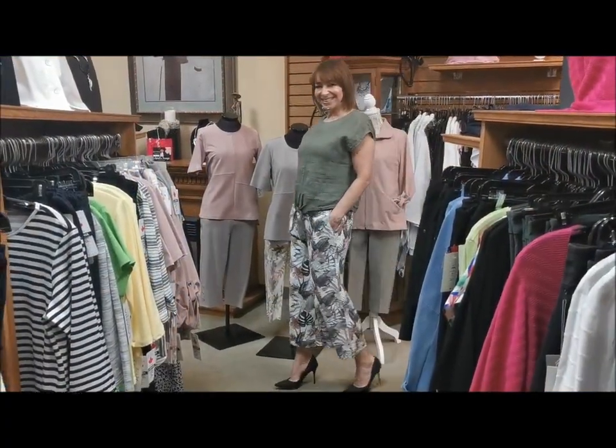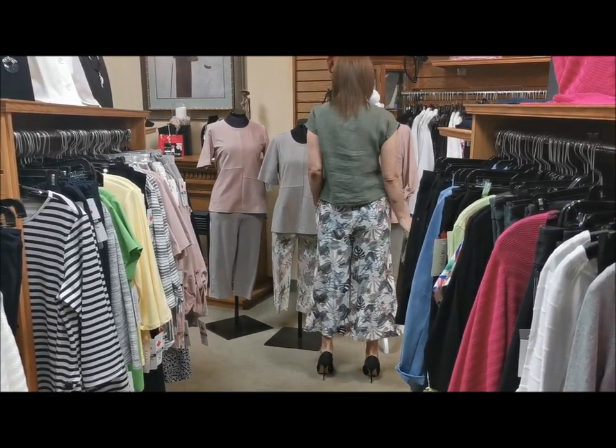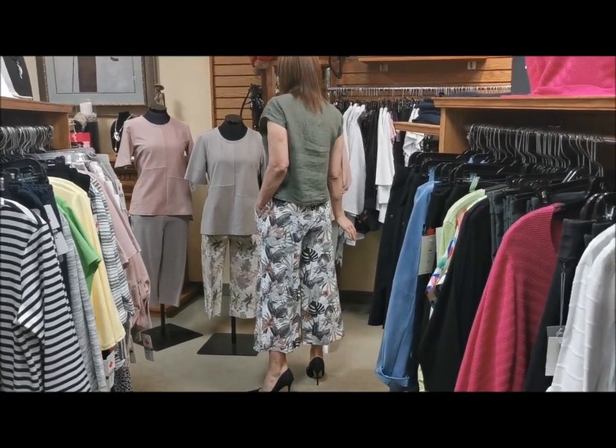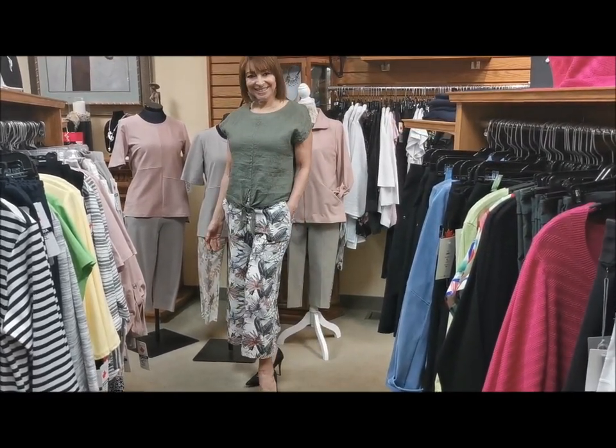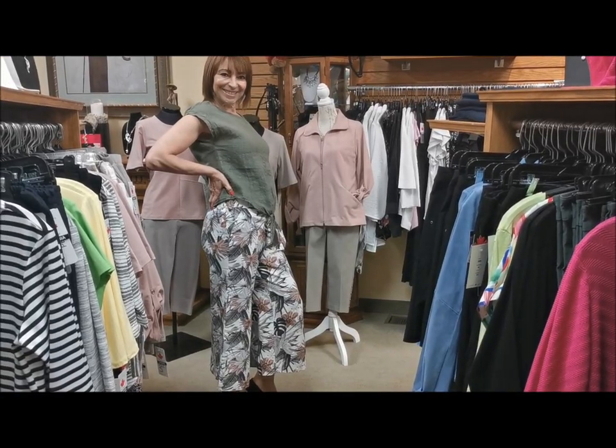This tie-front linen top from Charlie B features an easy fit, perfect with your favorite faded jeans — or follow Agata's lead and pair it with Charlie B's printed linen palazzo pant to stay fresh and cool all day long.